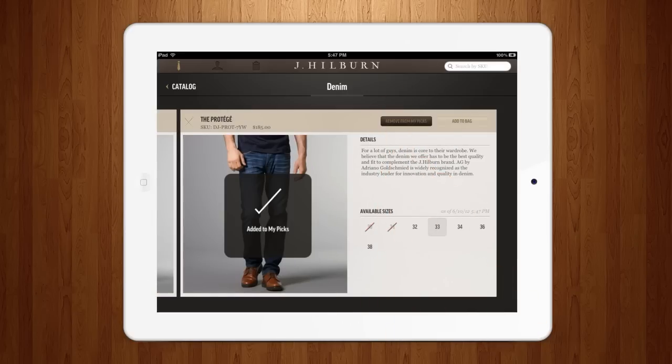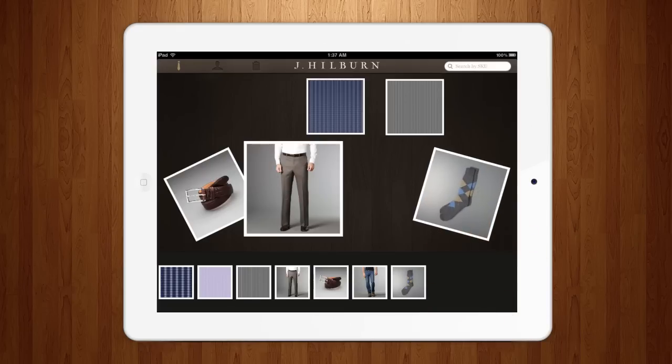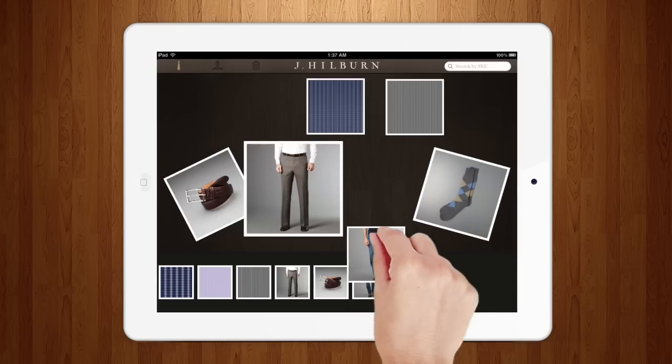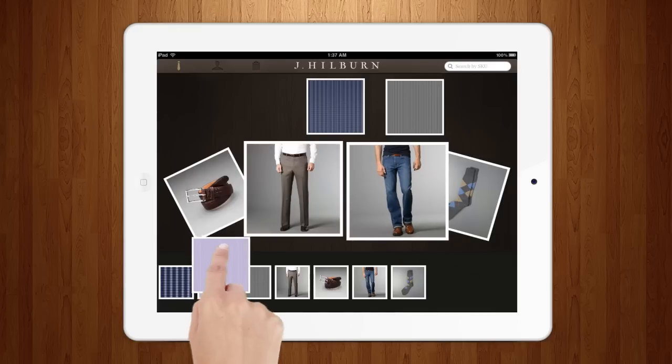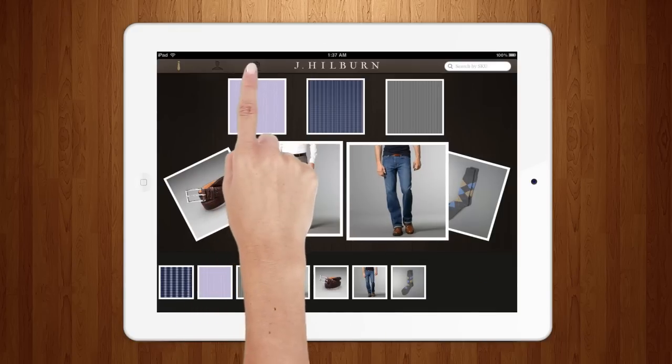Save your favorite styles and create look-forwards with My Picks. By showcasing how to mix and match, you'll help your clients imagine more styles than ever. A custom tool to enhance the custom wardrobe experience.